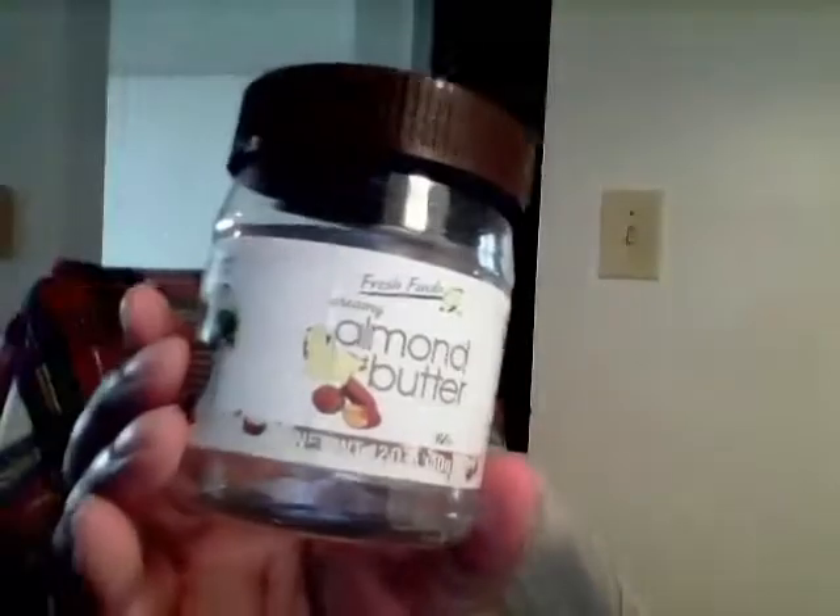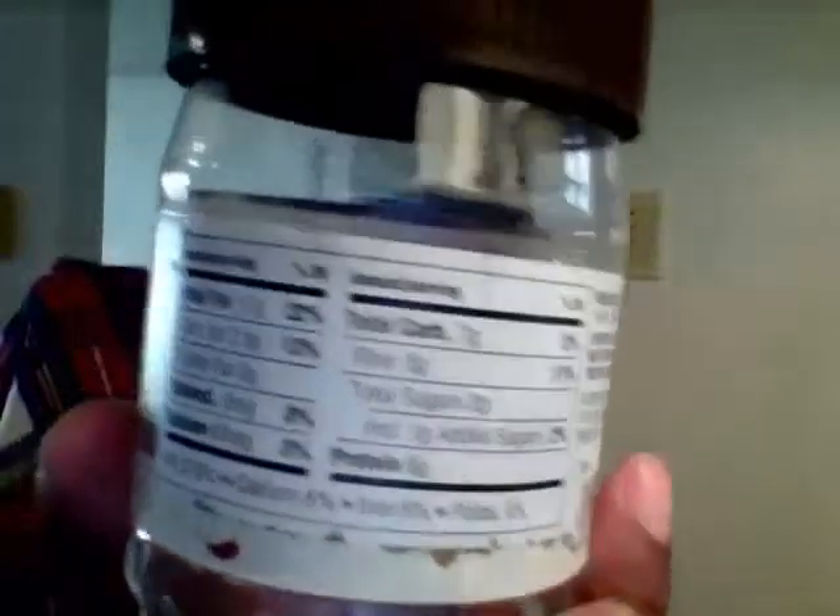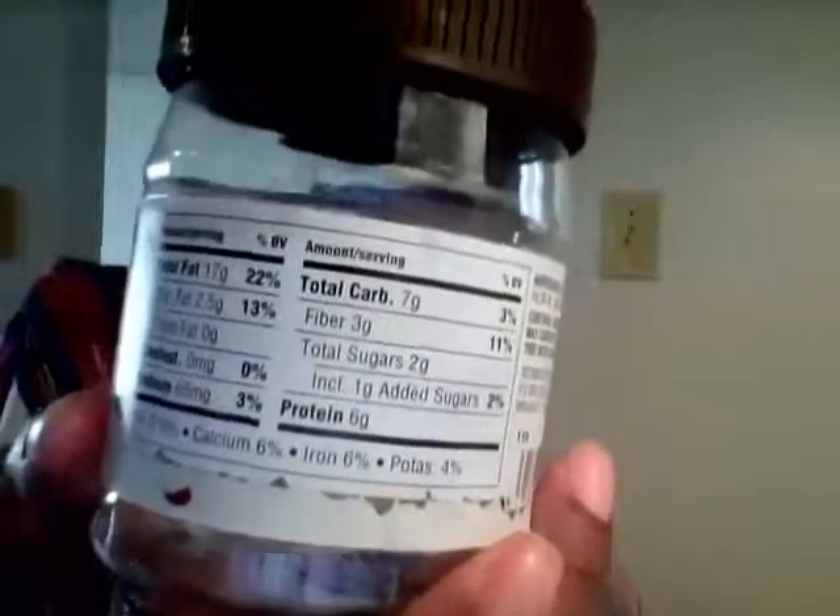I like this — I got this at Big Lots. It's Fresh Fries Creamy Almond Butter. I like this, and it has only 2 grams of sugar, so it's very good.